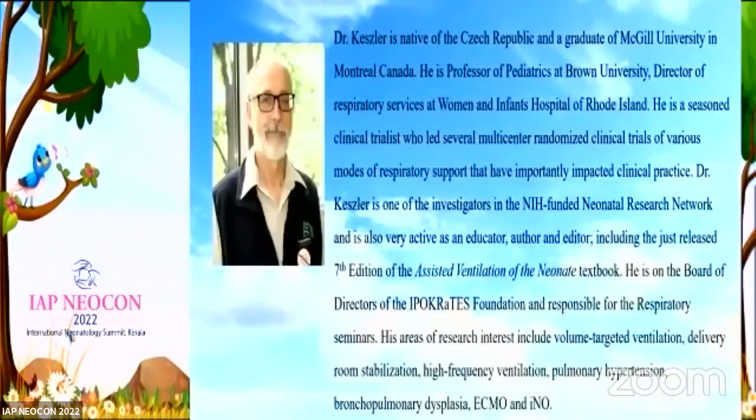In spite of our understanding about the harms of conventional ventilation and the usefulness of non-invasive ventilation, all NICUs have ventilators. We cannot get away from the fact that invasive ventilation is a part and parcel of NICU care. We want to have as minimal ventilator-induced lung injury as possible.